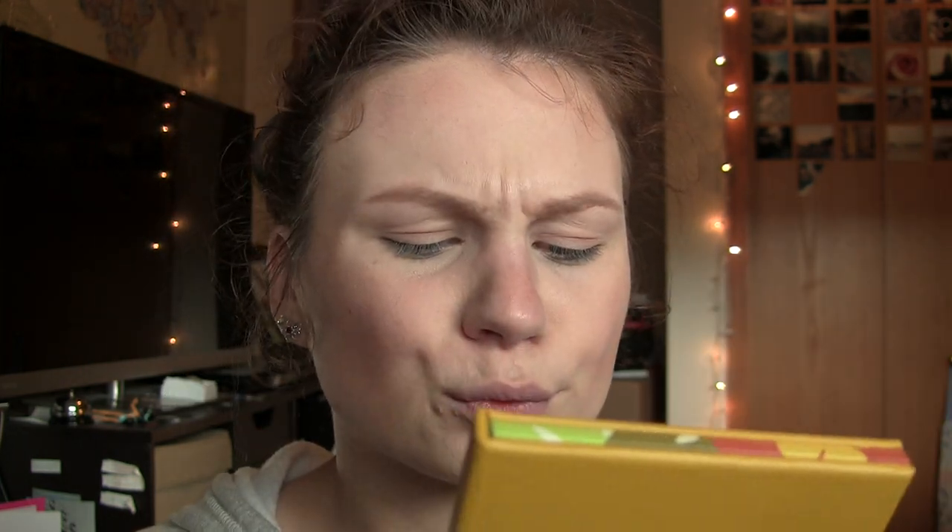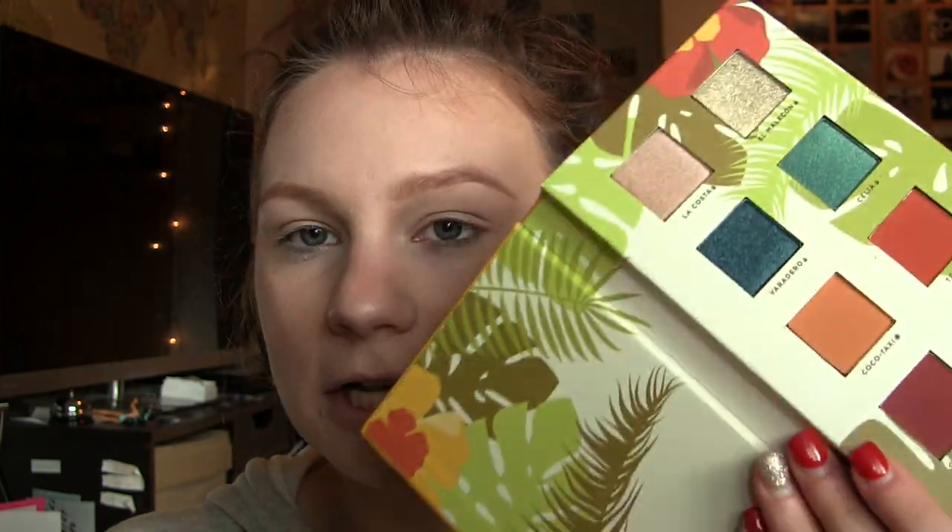The next product is probably what I'm most excited for out of this entire box — this little palette right here. This is from, I believe it's pronounced Olimar. I've actually never heard of this brand, but that's why I love Boxy, because they're always sending me brands I've never heard of and never used, and it's always fun to try out new things. This is the Rihanna Del Calib Eyeshadow Palette Volume 1. The packaging is super, super cute, and I did open it up earlier, and this is what it looks like.